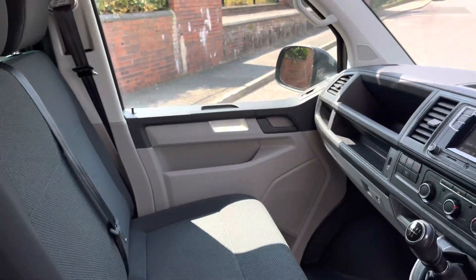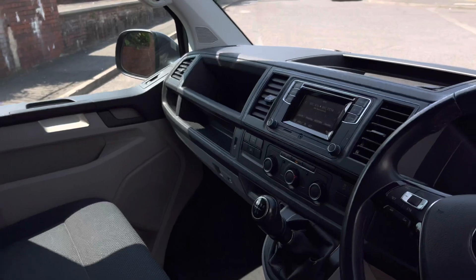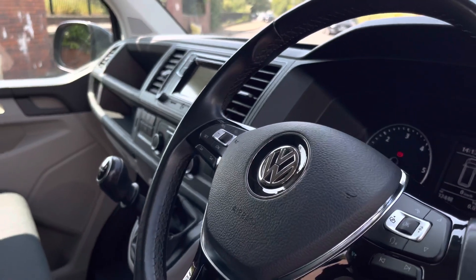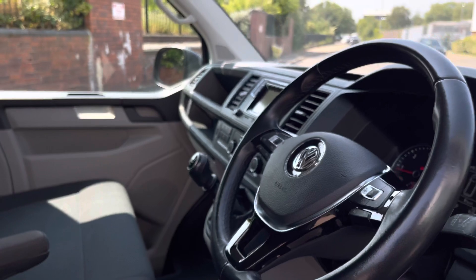Up front there is a single seat for the driver along with a twin-seater passenger bench. The van also comes with climatic air conditioning as well as a 5-inch touchscreen composition colour radio complete with DAB. The driver also has access to a five-spoke multifunction leather finished steering wheel.